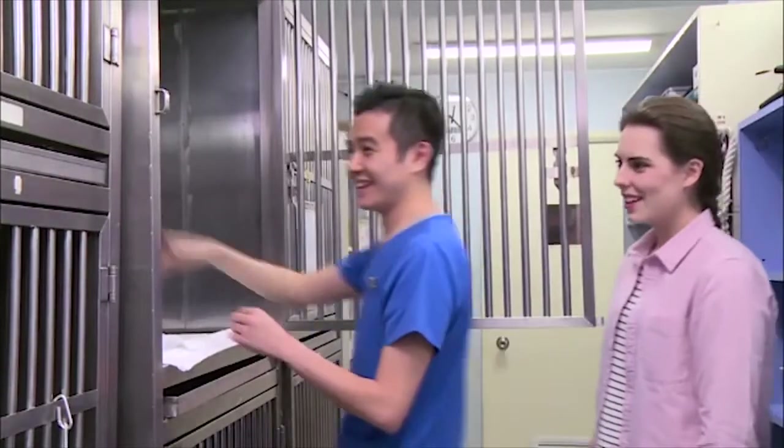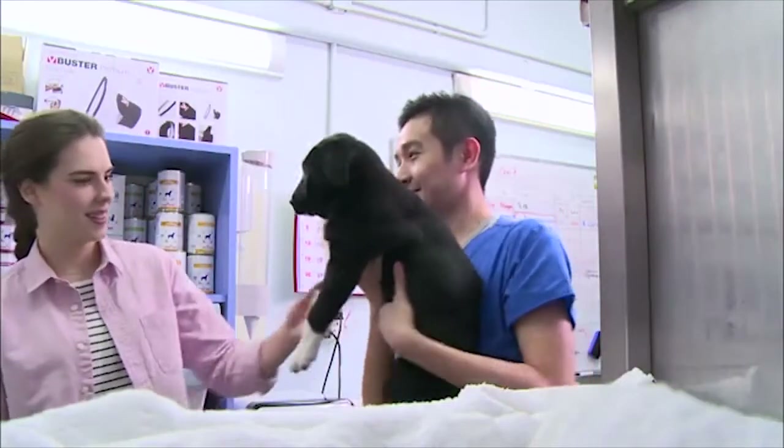We named her Mandy. Nice to meet you, Mandy.